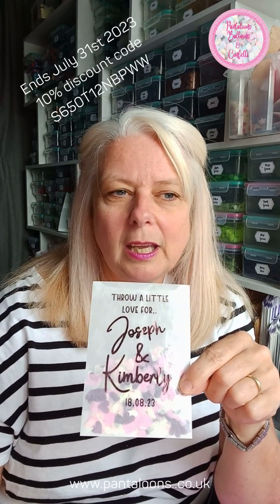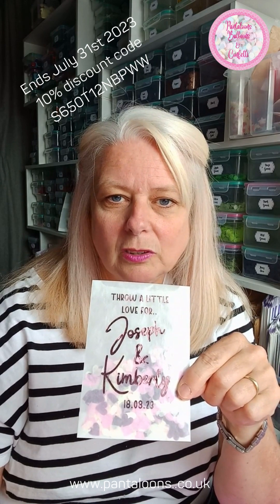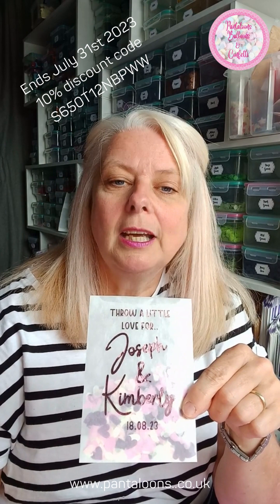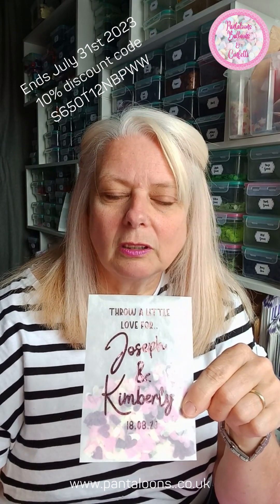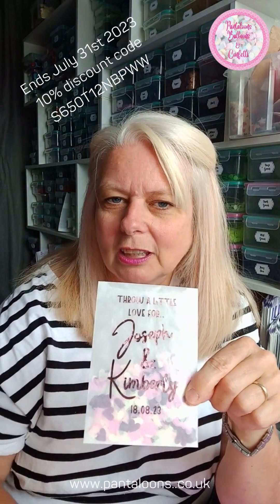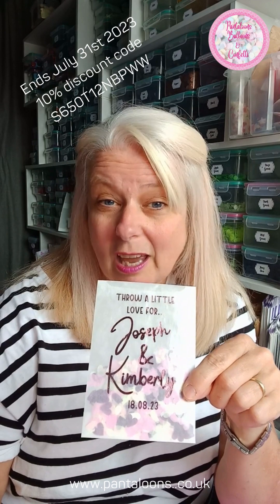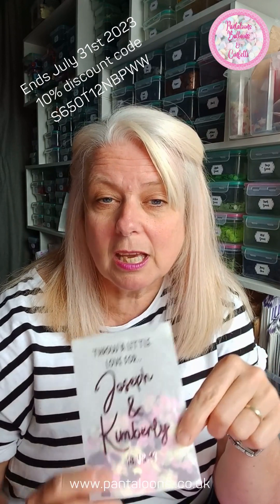I did some 'it totally rocks' ones this week. Don't have a sample because I've sent them all off, so I can't show you one. But they looked really cool, really good — they had that rock sign. I'm not really a rock chick so I don't really know, but anyway they looked really good. Quite a few of those went out last week. You get to pick your colours.